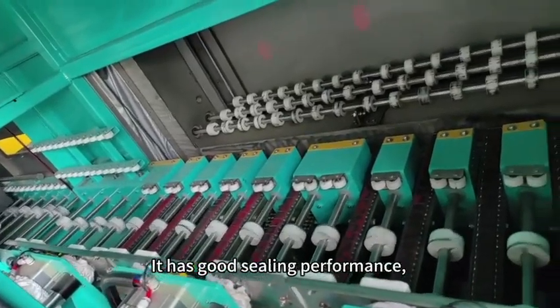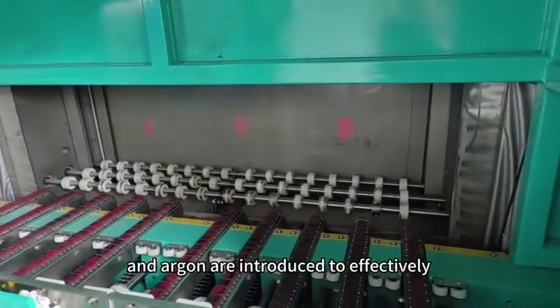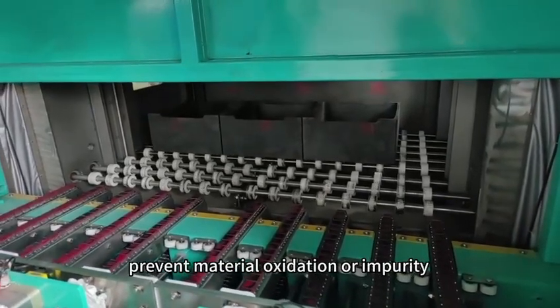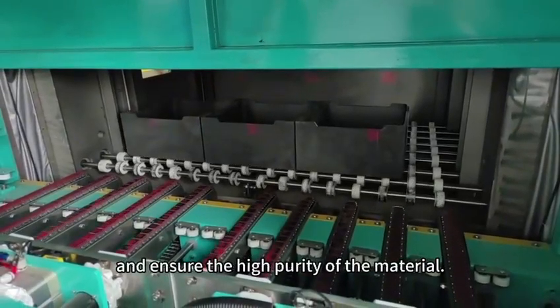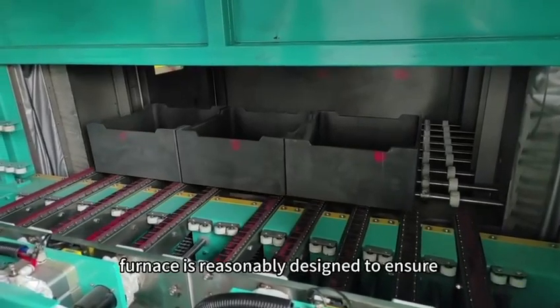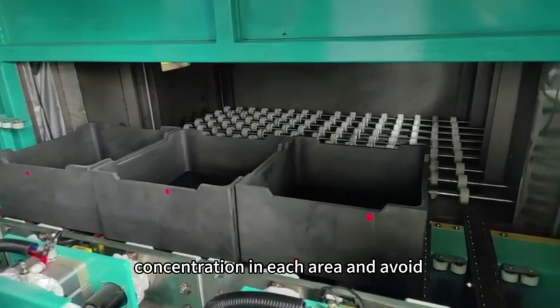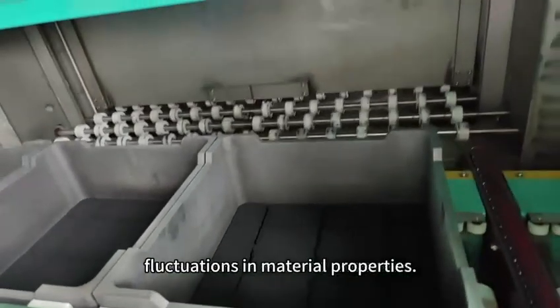It has good sealing performance, and inert gases such as nitrogen and argon are introduced to effectively prevent material oxidation or impurity contamination, ensuring the high purity of the material. The atmosphere circulation system in the furnace is reasonably designed to ensure consistent atmosphere concentration in each area and avoid fluctuations in material properties.